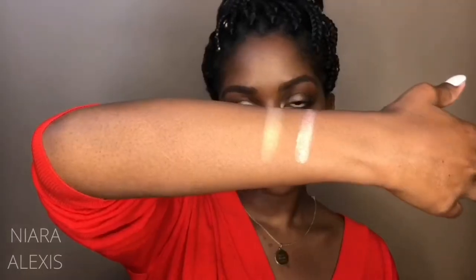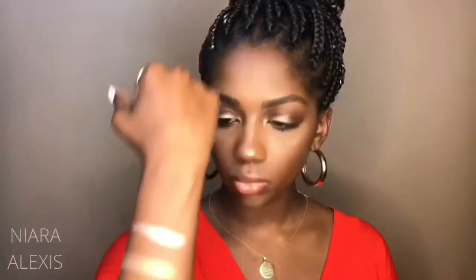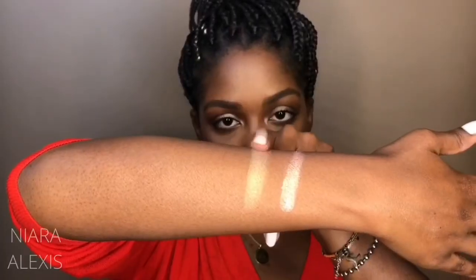Moving on, this is the e.l.f. highlight — the Apricot Glow baked highlighter. I like this more for everyday highlight. You can wear the NARS every day and just be out here beaming, but sometimes I want to be a little more subdued but still have makeup on. Next to the NARS, I would describe this as more iridescent — it's definitely more gold but has more of an iridescent vibe versus NARS which is more like a shiny foil highlight. It's still very pretty and inexpensive, and it blends very well.